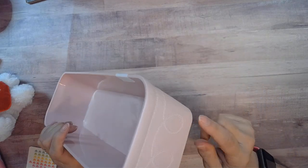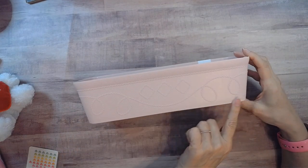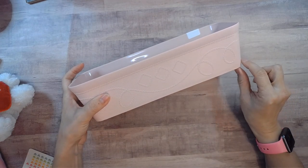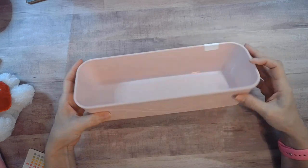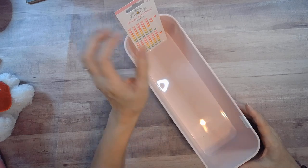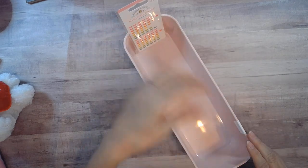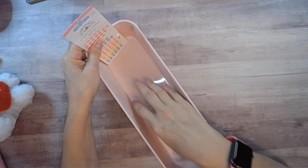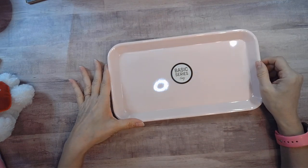This one was surprisingly also a dollar fifty because it's one of the larger ones and it's pretty solid. It's just over three inches at the narrowest part at the bottom and just over ten inches across. It fits these little sheets of bling that I want to leave on their sheets — I've been accumulating quite a few — so I'm going to organize them in here, maybe put some little dividers in by color or by shape. It's also a good size for those little tiny stamps that we sometimes accumulate.